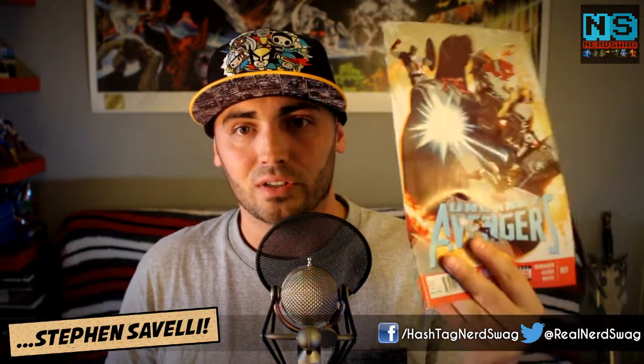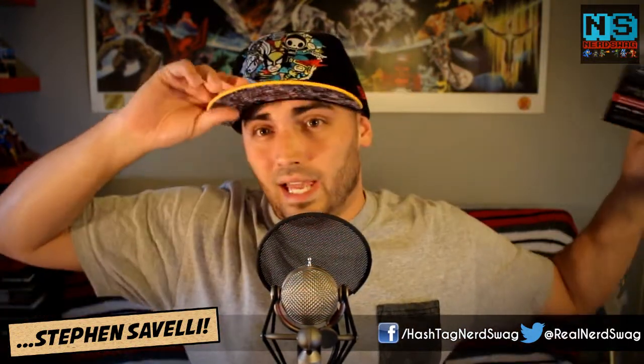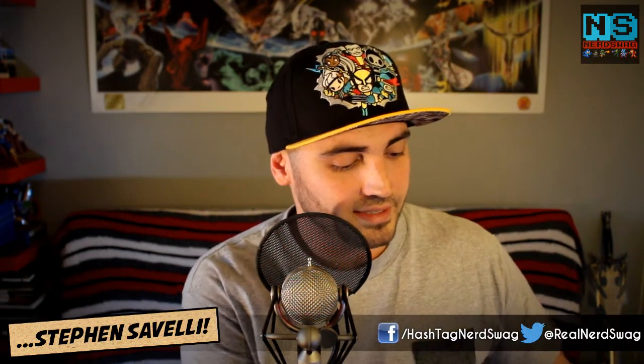Next up is Uncanny Avengers number 21 by Rick Remender — the same Rick Remender who wrote Deadly Class for Image, now writing Uncanny Avengers for Marvel. This has to do with a lot of time travel, and reviewing it should be fun because it's always confusing and I always have to read this book twice. But the art's always good and the writing's always good. Uncanny Avengers number 21.